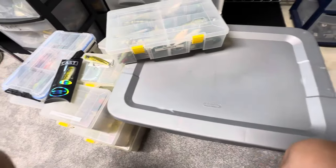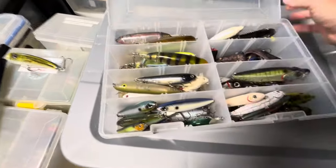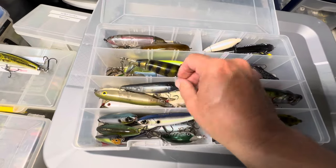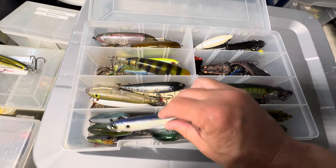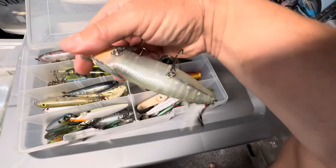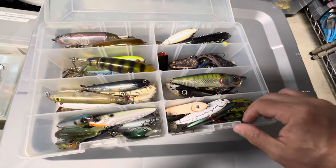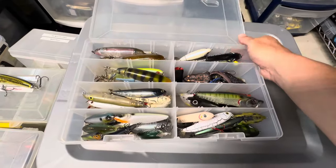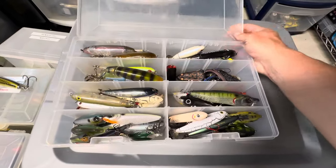This topwater box just says 'topwater baits' — pretty basic. Whopper Ploppers, more frogs, a bunch of Whopper Ploppers, bigger spooks, Ususris which are a nice medium-size bait. There's also a big River to Sea Bubble Walker — those hooks are sharp! I haven't done as well this year on the Whopper Plopper. Maybe they're starting to get used to that sound and laying off it. The buzzbait will probably be better.